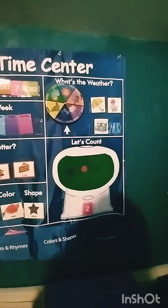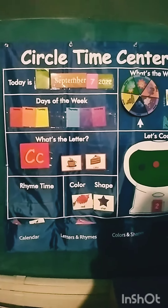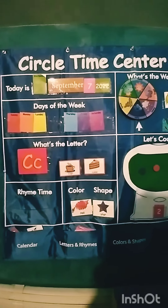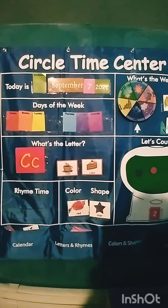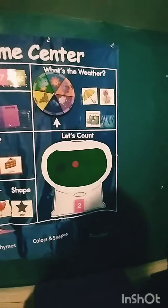And what letter did we choose today? What letter is that? Is that C? Letter C. And what starts with the letter C? Cup. What starts with the letter C? Look it. What's that? Is that cup? Cup. And what else? What else starts with the letter C? That's cake. Cake.